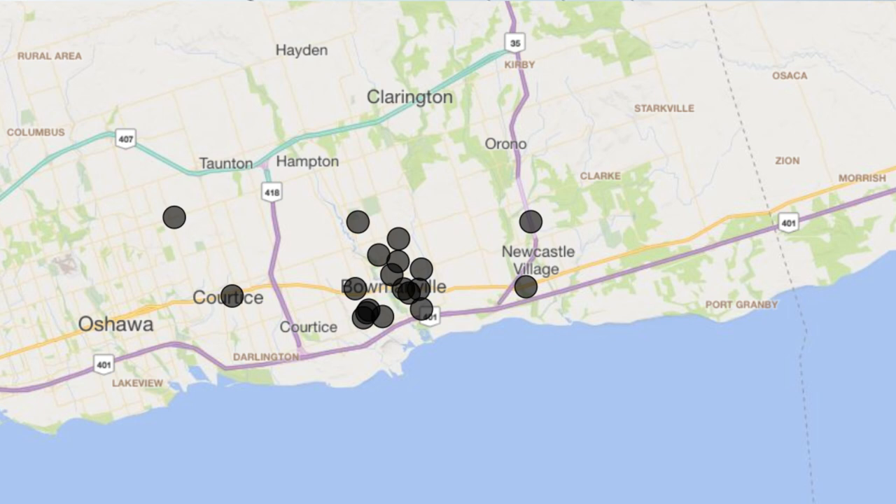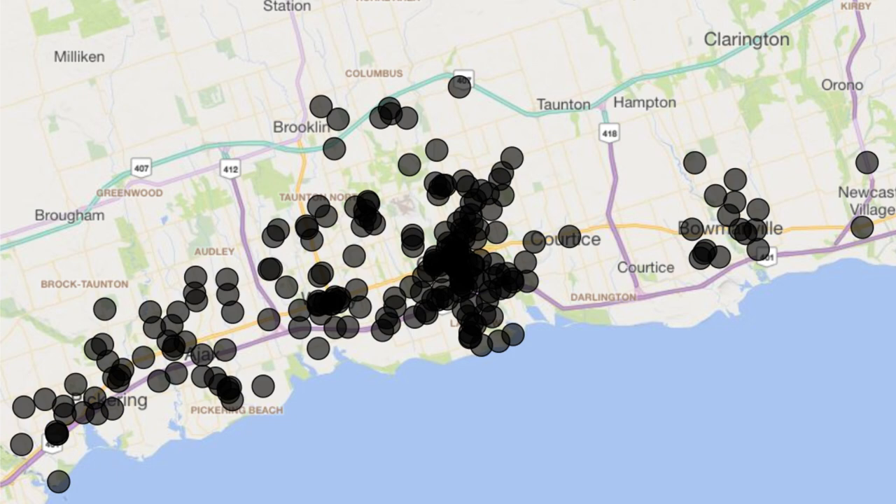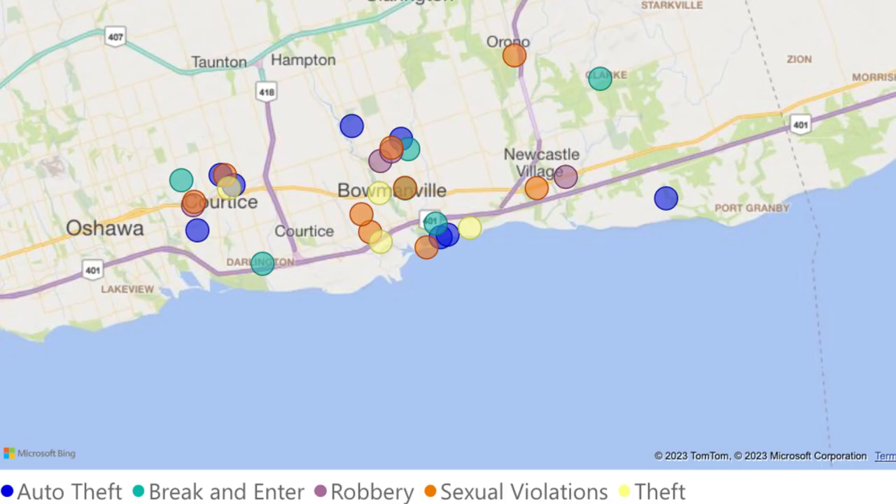Pro number two: safe communities. Clarington is filled with safe communities to live in. When you look at the Durham Regional Police crime app, you'll see the low amount of crime in Clarington compared to the rest of Durham. Over the last month, there were a higher number of assaults in Bowmanville, though still not high compared to the rest of Durham. But looking at all the other crimes — break and enters, car theft, robberies, sexual violations, and theft — there's really only a handful of crimes throughout all of Clarington. One of the main reasons is that the population is lower, but living in a safe community is always one of the top priorities for families.